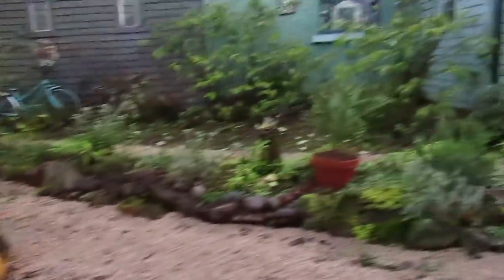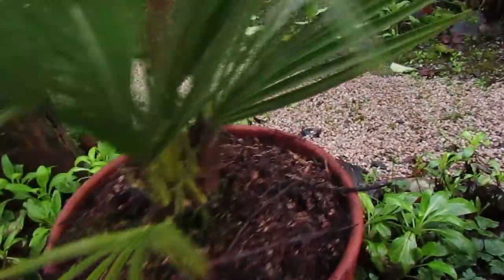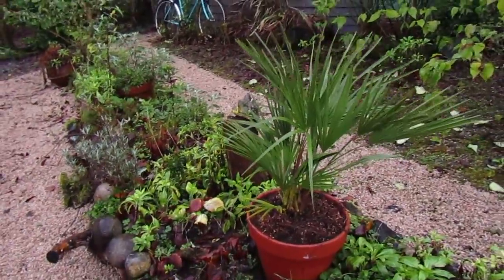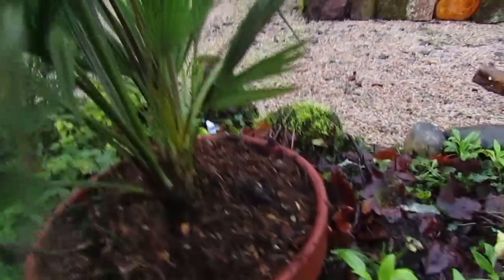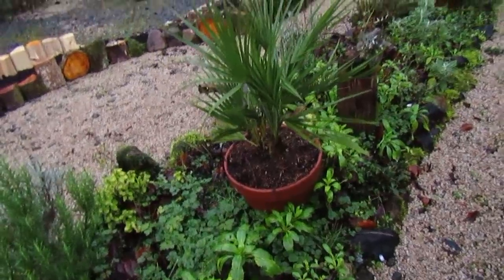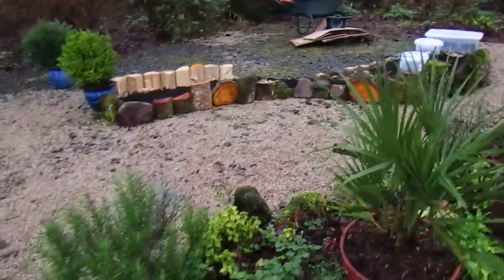I've also potted up this beautiful — well I call it a palm tree, it has a more specific name than that. But that was on special offer at the garden centre about two months ago, and it was kind of bursting out of the pot. So I bought it with the intention of re-potting it, which is what I've done today. I've just sat it there into the rustic bed, and that's where it will stay now until the end of the summer. Let's see how that goes.